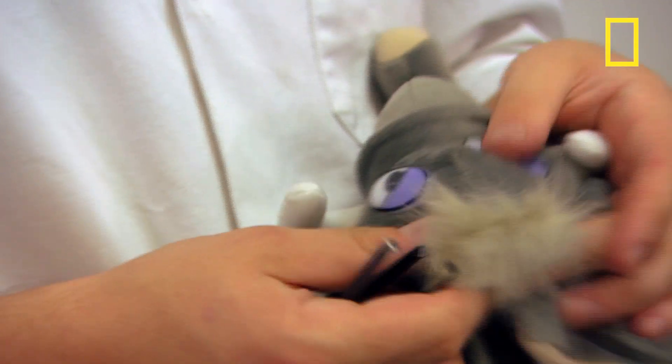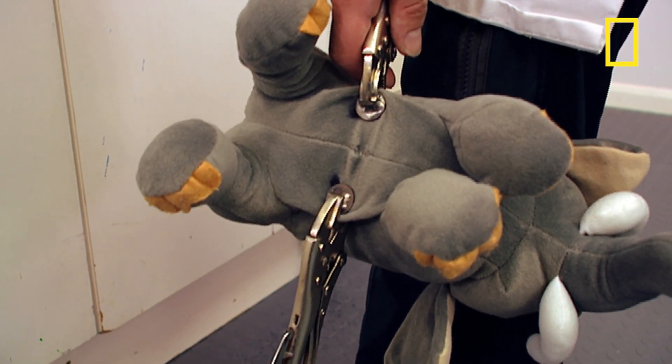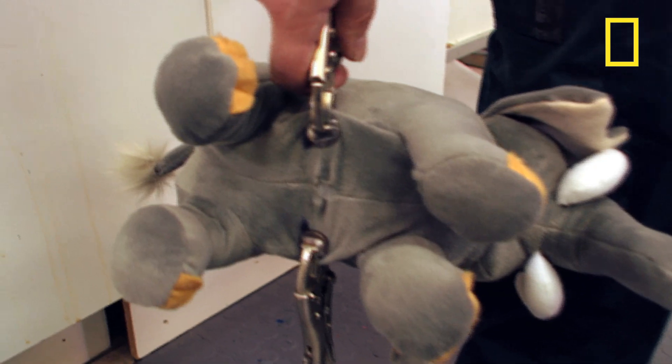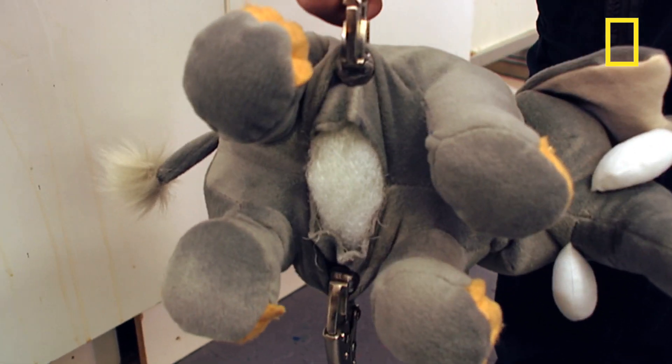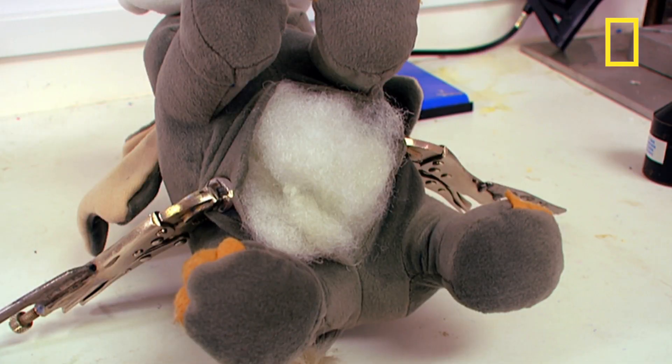Next up, stuffing. Two clamps are placed 15 millimetres apart from the seam, and a seven kilogram weight hangs off, trying to pull it open. Alas, the elephant rips clean open, so it's curtains for him. Shame.